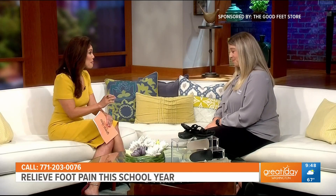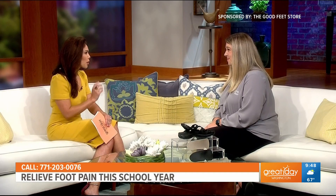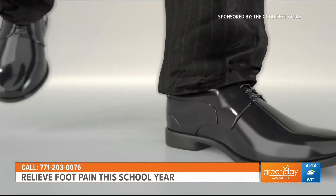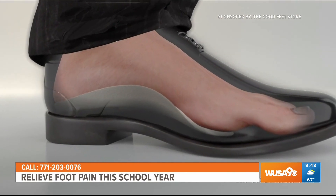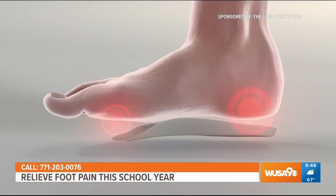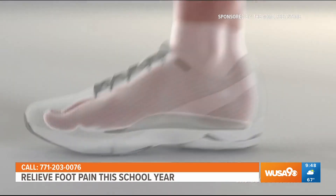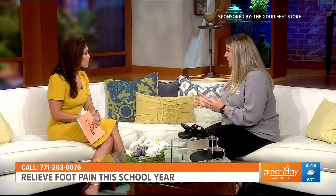I bet you feel that relief right away when you put those in. So besides teachers, who else can benefit from great arch support? That's something so great about Good Feet arch supports — not only the variety of different lifestyles. We fit as young as six all the way up to 106. You could be a teacher like Emily, you could be a nurse, you could be someone who's just working from home. It doesn't matter where you are in your lifestyle — if you're suffering from any type of lower body pain, come on into the Good Feet Store and just give us a try.